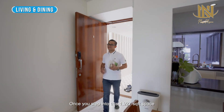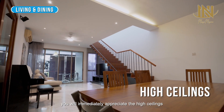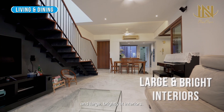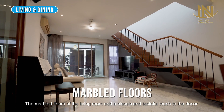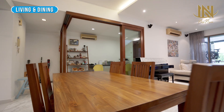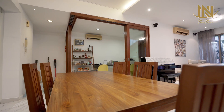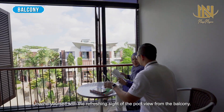Once you step into this 1,927 square-foot space, you will immediately appreciate the high ceilings and large, brightly-lit interiors. The marble floors of the living room add a classic and tasteful touch to the decor. Unwind yourself with the refreshing sight of the pool view from the balcony.